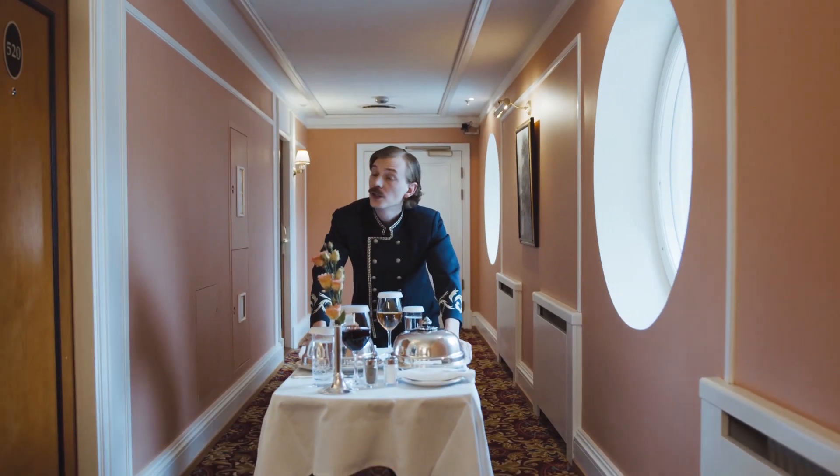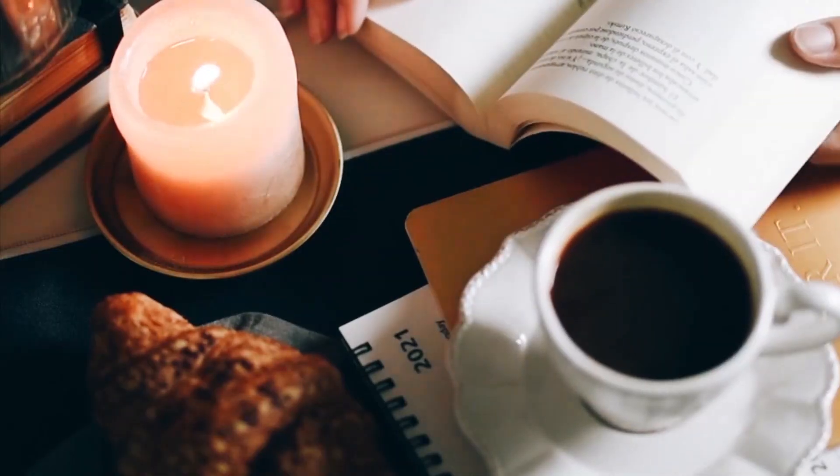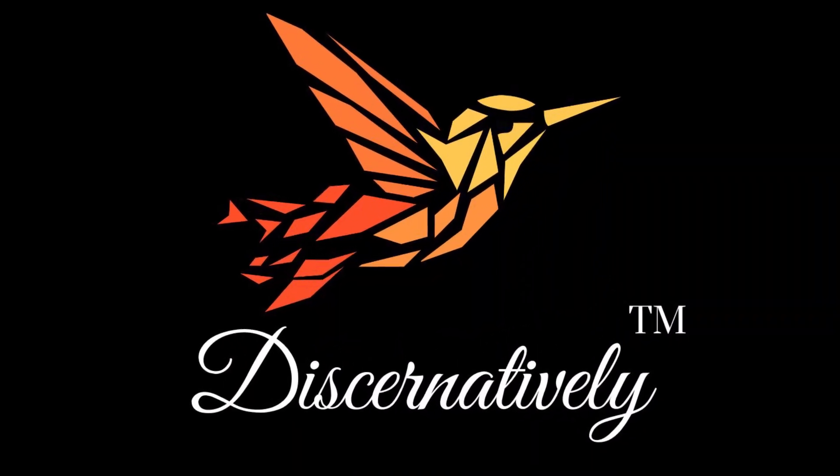The producers of the coffee sell it to several luxury hotels costing around 50 US dollars per cup. But how is black ivory coffee produced and where do elephants play their part? Let's find out. Welcome to Discernitively.